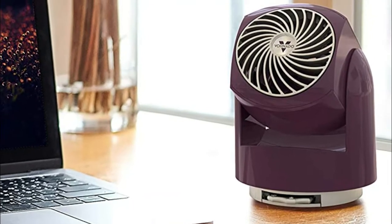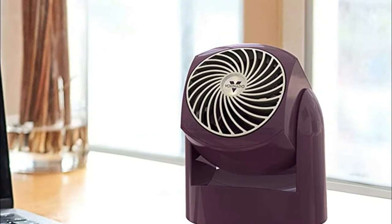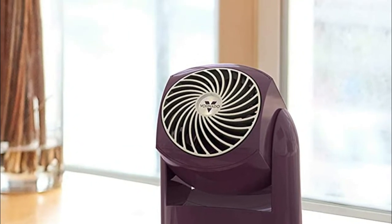It utilizes Vornado's signature vortex air circulation to more effectively move all the air around you. Choose from a variety of colors with a high-gloss sleek finish, and flip capability to conceal the fan.